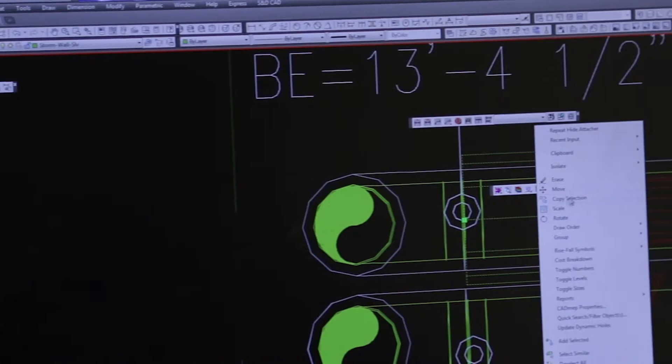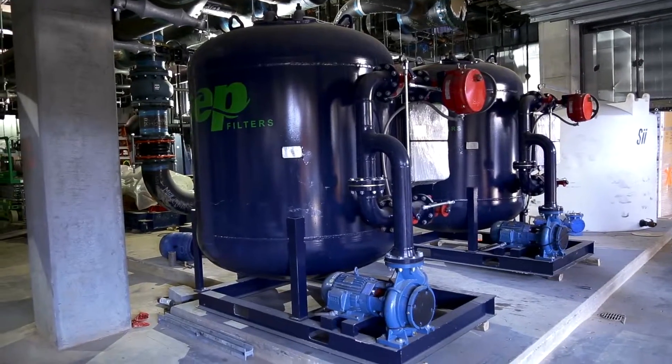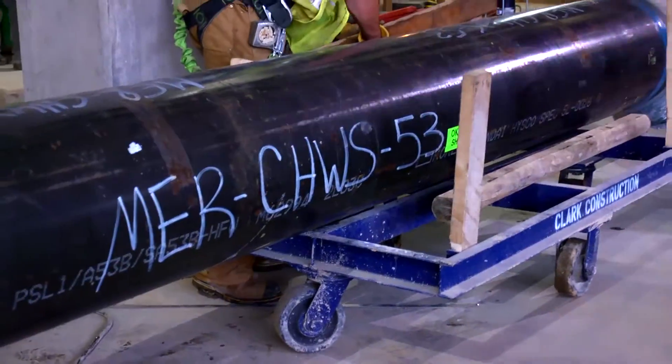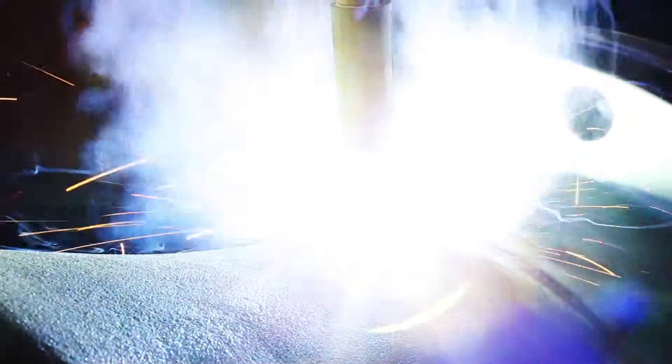From the first line drawn in the digital world to the end user enjoying the comfort level provided. Spool 53 played a major role in this specific installation, but so do all of our pipes and people.